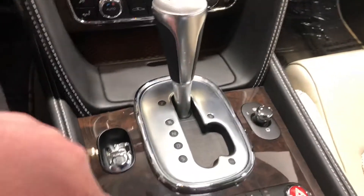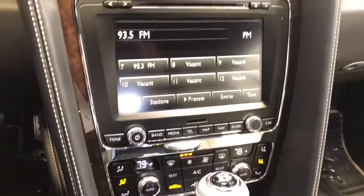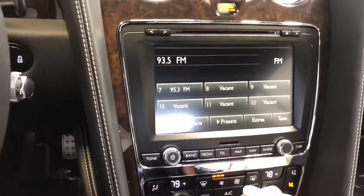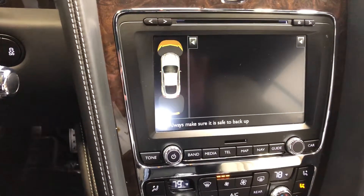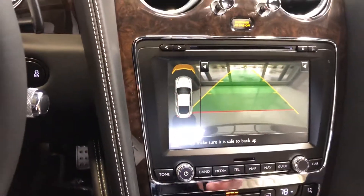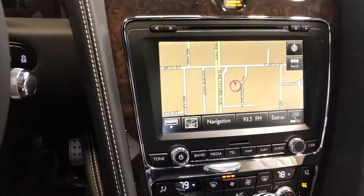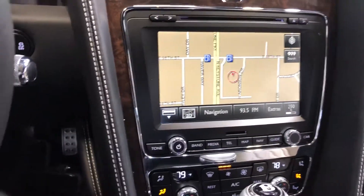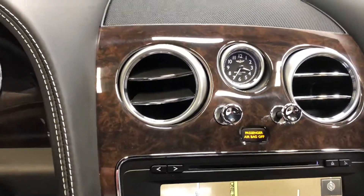You have an adjustable ride height for your convenience. You've got a great backup camera with your integrated parking sensors. It does come equipped with satellite navigation. You have your iconic Breitling timepiece.